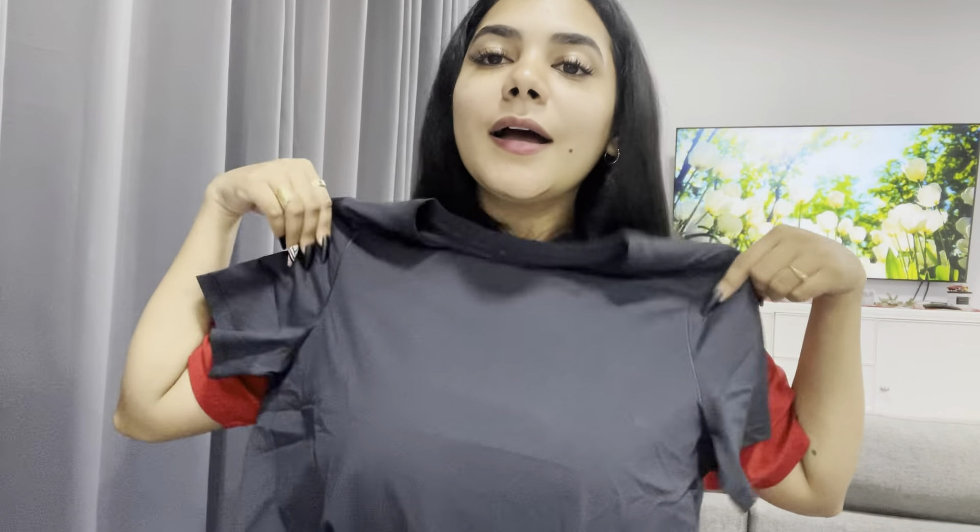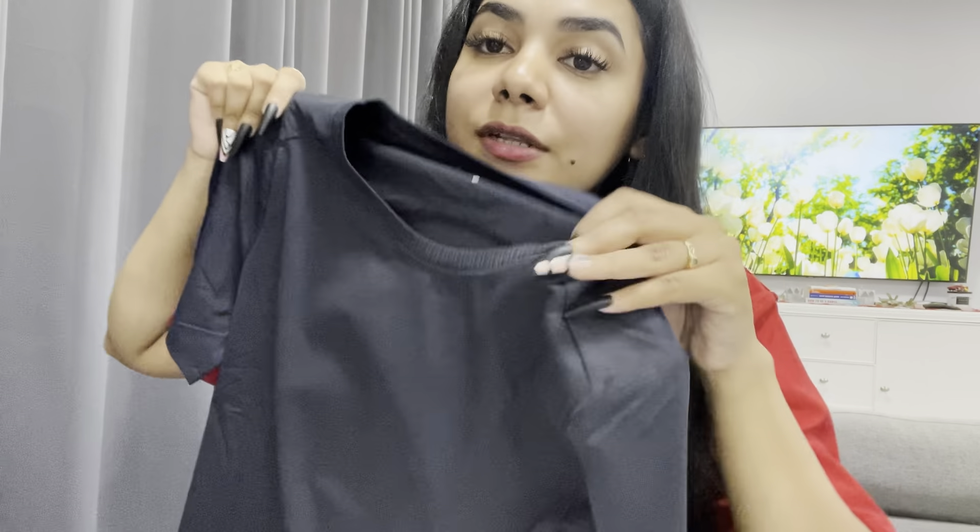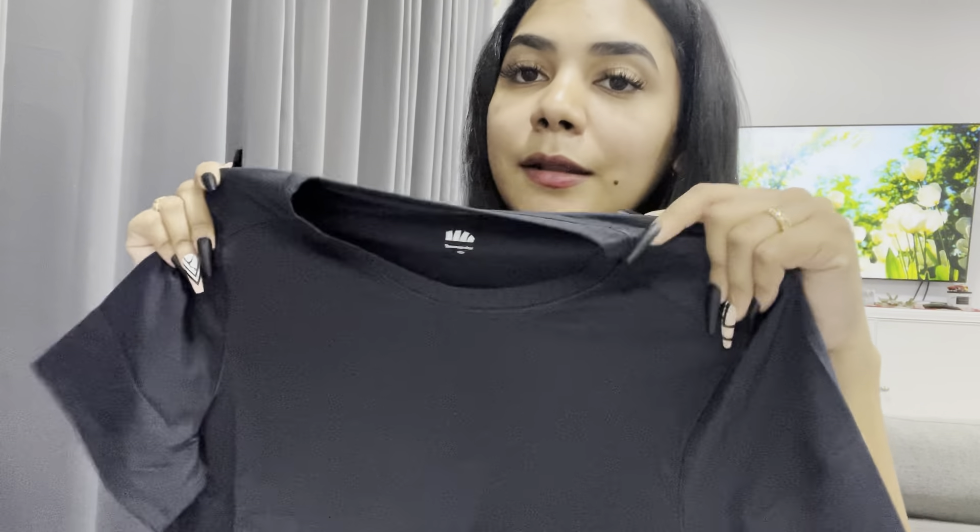This one is my favorite — I love black! So this is the t-shirt — take it in, it looks like a regular t-shirt. I wish you could feel the material because these clothes are not exaggerating — they feel so soft, so cool, and have a cooling effect. There's also their logo. I got this in size medium.